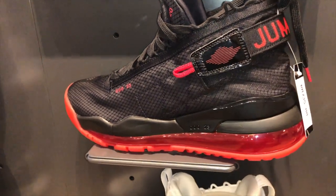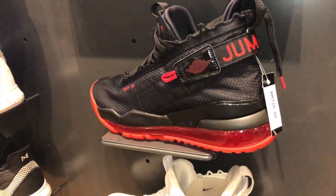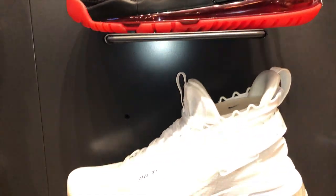And this is the recently released Air Max combination with the Jordans.